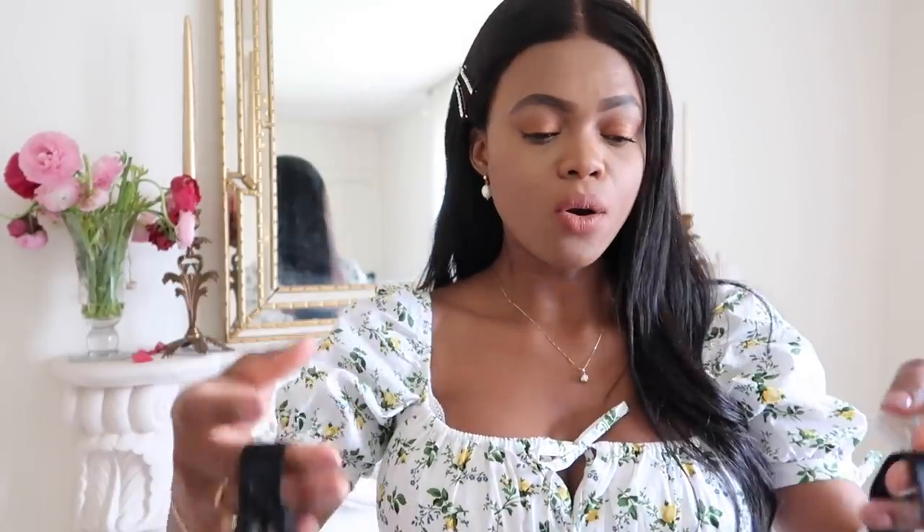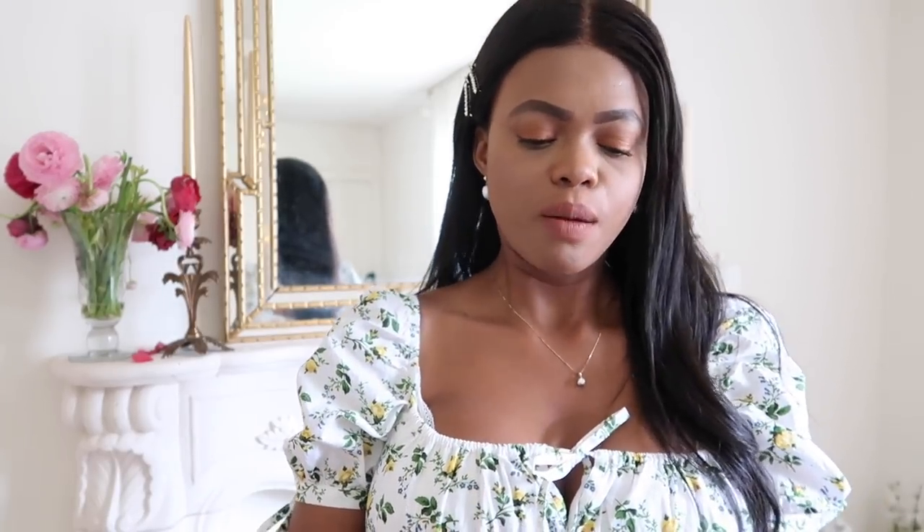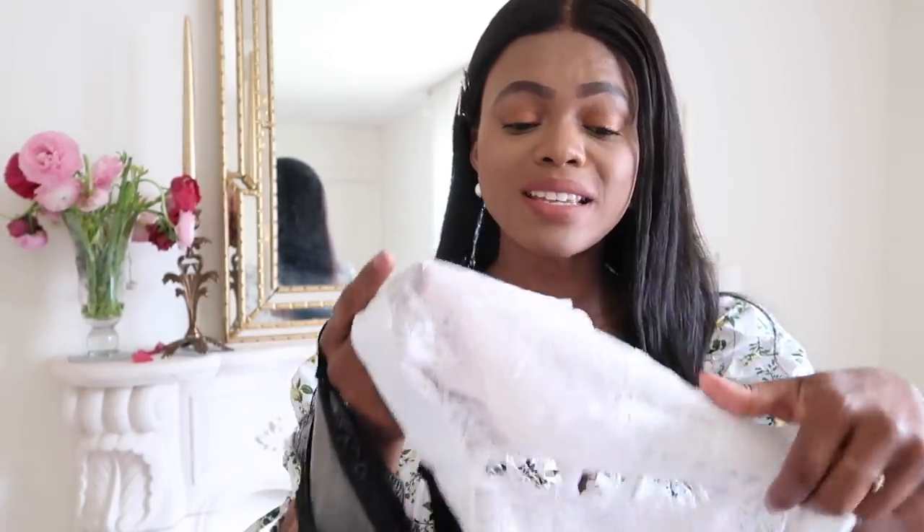Then I discovered this bralette, which changed my life — it gives me pretty good support. I ordered about 15 of them as soon as I found I liked them, just in case. I really hope ASOS brings them back. My goal is to make a bra line — I've been trying for the past 10 years. The detail that goes into making a bra is just beyond, but the bralette is probably the easiest to make.